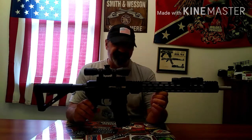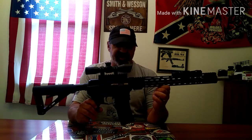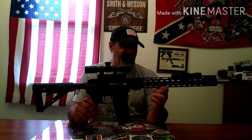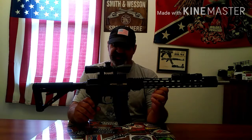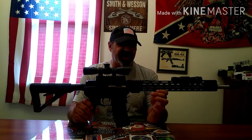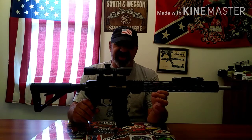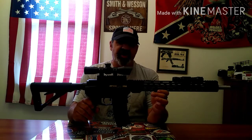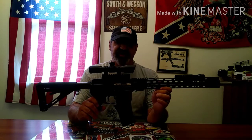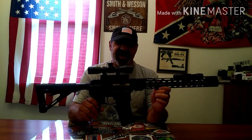So we'll get right to it. As for my favorite rifle, I'm gonna have to go with this as definitely one of my favorite rifles, if not my favorite, for a few reasons: reliability, accuracy, ergonomics — and this also was the first lower receiver that I ever built.